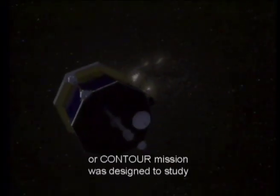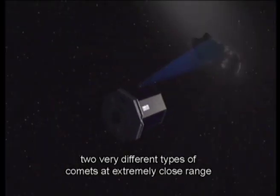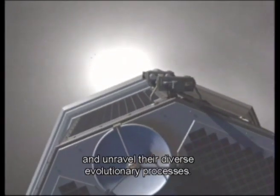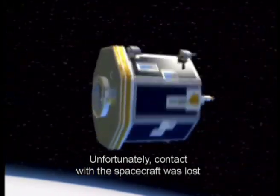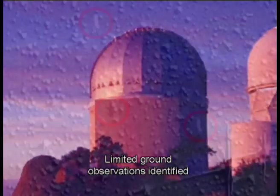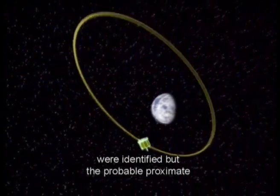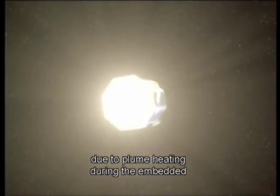The Comet Nucleus Tour, or CONTOUR mission, was designed to study two very different types of comets at extremely close range, to dramatically improve our knowledge of key comet nuclei characteristics and unravel their diverse evolutionary processes. Unfortunately, contact with the spacecraft was lost six weeks after launch, following a propulsive maneuver to send the spacecraft into its comet-chasing solar orbit. Limited ground observations identified what appeared to be three separate objects near CONTOUR's expected position. Four possible causes for the failure were identified, but the probable proximate cause was structural failure of the spacecraft due to plume heating during the solid rocket motor burn.